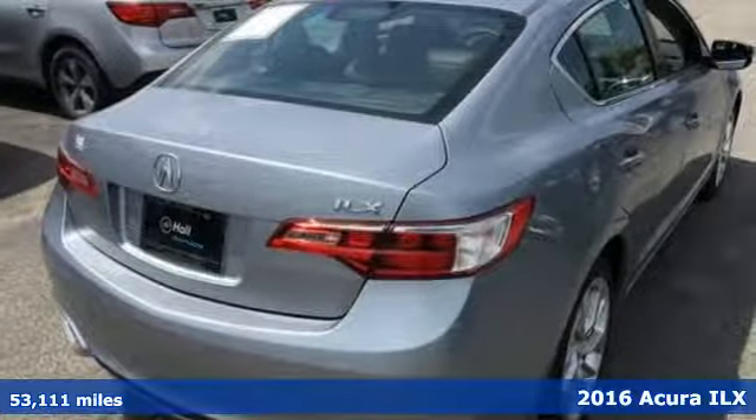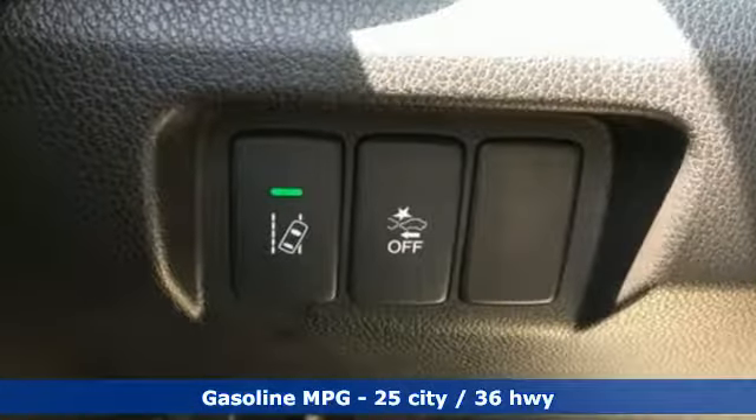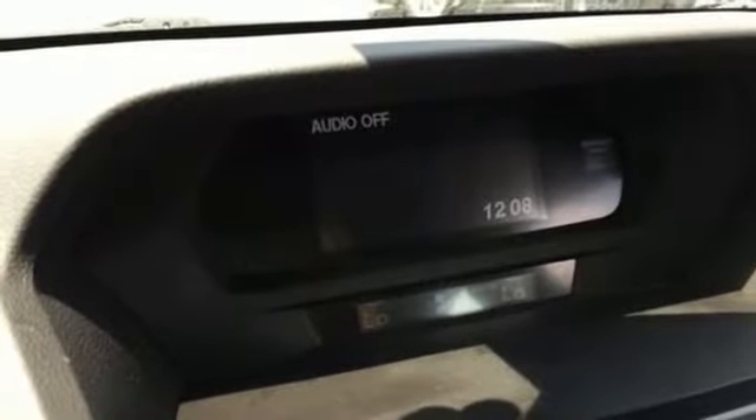It comes with great features you love: Bluetooth streaming audio, dual zone climate control, doors and push button start proximity key, power sliding and tilting sunroof, inline four cylinder engine, and four wheel analog disc brakes.